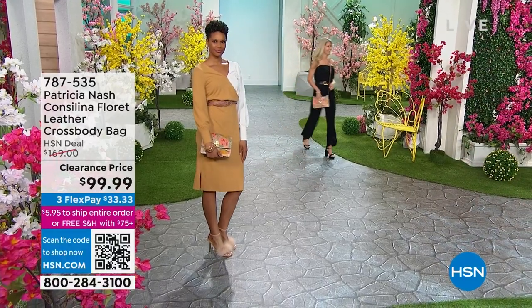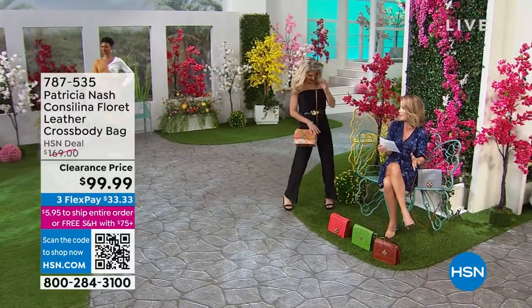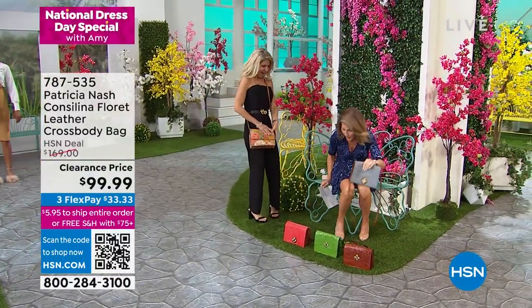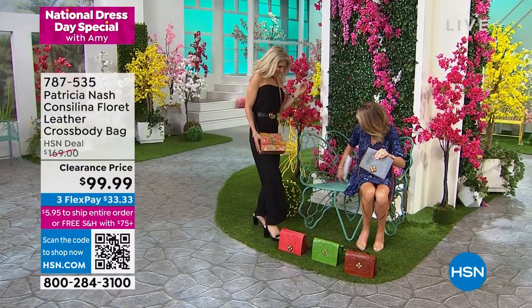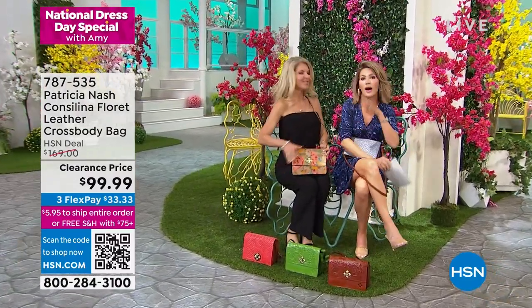This is a brand that you've seen in fine department stores, specialty boutiques, all over. Is this a Patricia Nash bag, right?